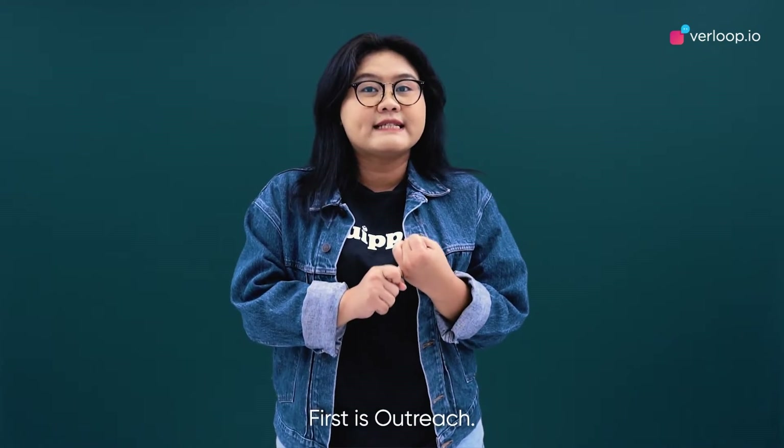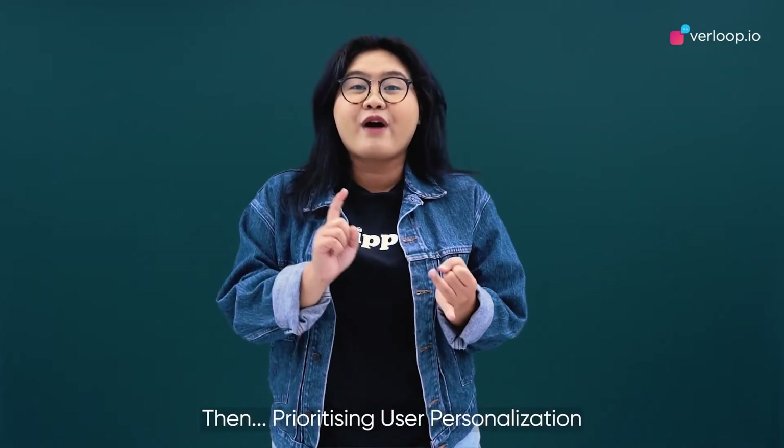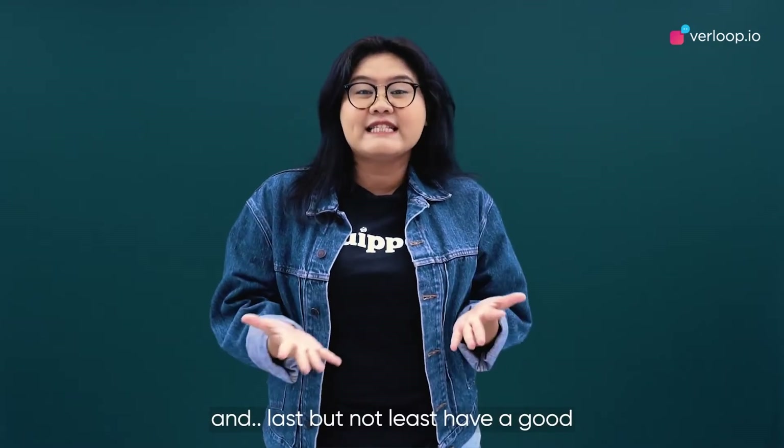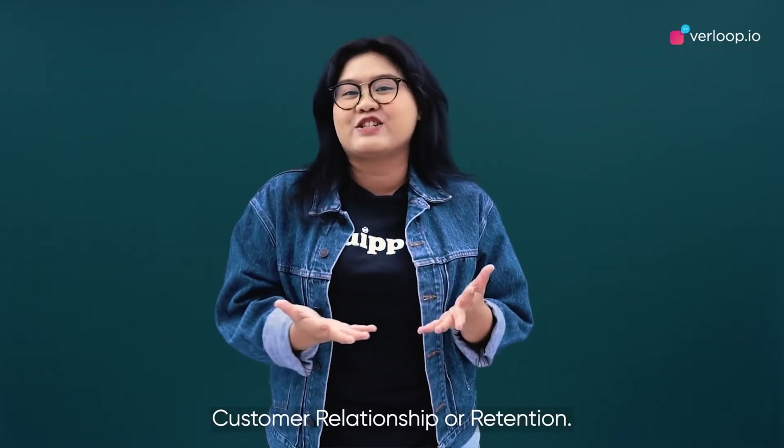We have many reasons why Verloop.io is the preferred choice for anyone looking to automate their support. First is outreach, then prioritizing user personalization, and last but not least, maintaining a good customer relationship and retention.